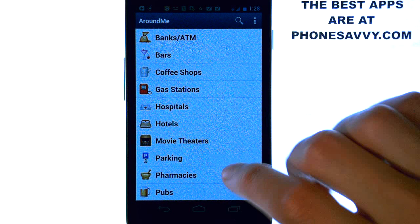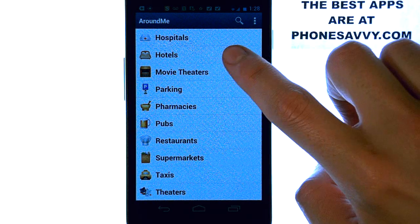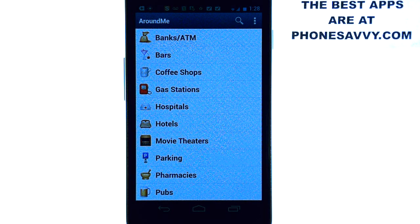All you have to do is bring this up and then you can look for these categories, and they will find them in order of distance from where you exactly are, based on GPS.